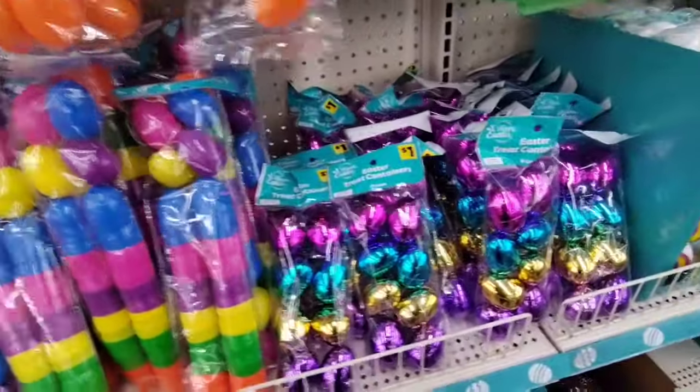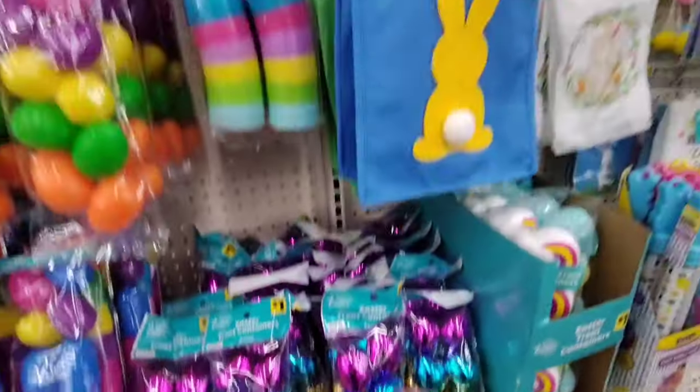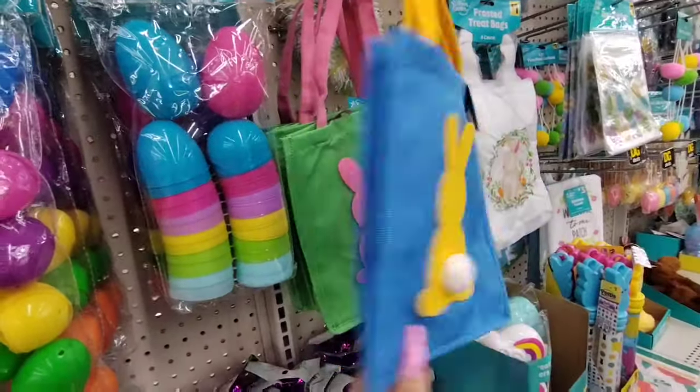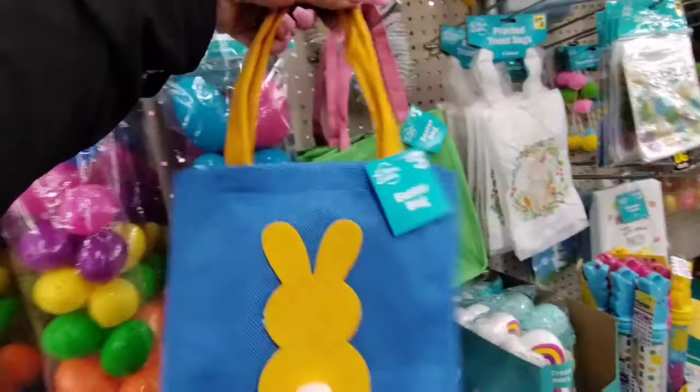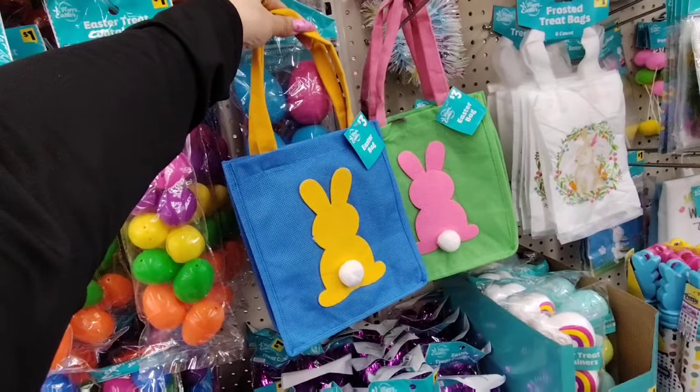We also have metallic eggs — 8 for $1.00. These cute little totes are $3.00 — that's a little high, especially if we can get them cheaper at Dollar Tree. You have the blue and yellow, and also pink and green.